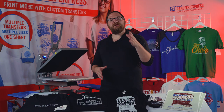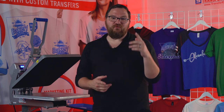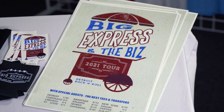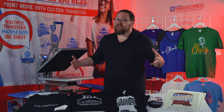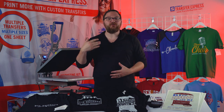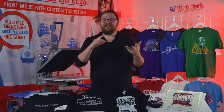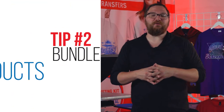Setting up a merch booth is one thing — selling out is another. Tip number one to drive traffic: offer freebies. Stickers, posters printed inexpensively at a copy shop — when you're on stage, say 'We've got free posters and stickers at the merch booth, come see us after the show.' Now you've got them in front of all your shirts and merchandise — vinyl, cassette tapes, CDs.